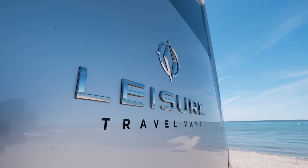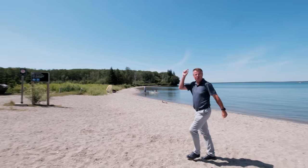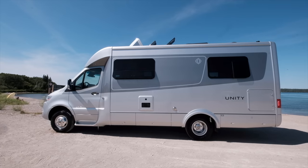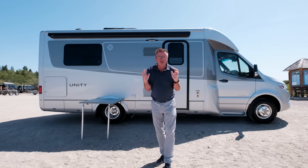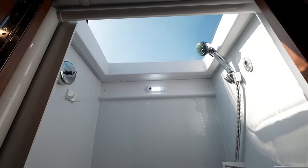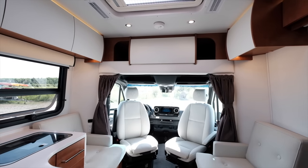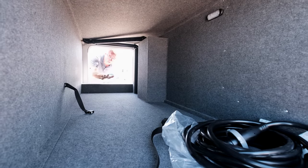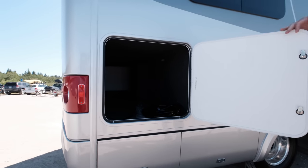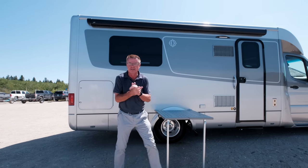Hey, Dean from Leisure Travel Vans. We're in beautiful Clear Lake, Manitoba, and I'm very excited because this is our 10th year of building Unities, and today we're going to have a look at the 2020 Unity Island Bed. So you're looking for a small motorhome with a walk-around island bed in the back, separate shower, private dry bath, a nice dining room area, no slide-outs. You're super stealth going down the road, with tons of interior and pass-through exterior storage. Come on, let's have a look inside.